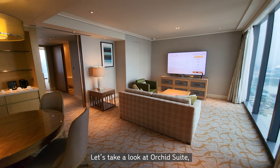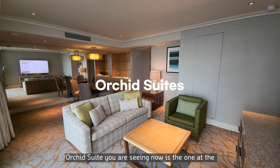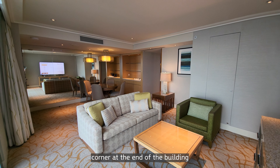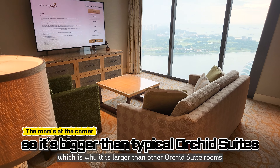Let's take a look at the Orchid Suite, the most spacious one among the six suites. The Orchid Suite you are seeing now is at the corner at the end of the building, which is why it is larger than other Orchid Suite rooms. So although it's a room with a city view, you can enjoy the Gardens by the Bay view from the living room. Its interior is also decorated in a golden tone just like the deluxe room, but it differs in that it has a large separate living room. At the end of the corridor, there is another small living room and a bedroom, separated by a TV in the middle.